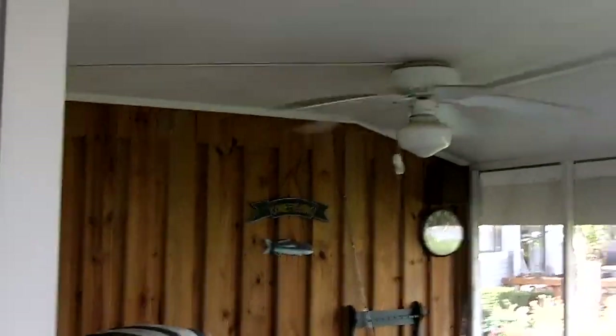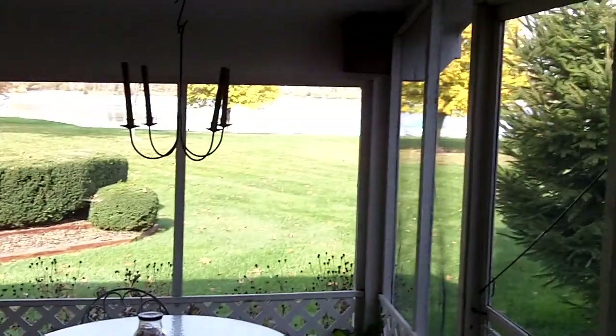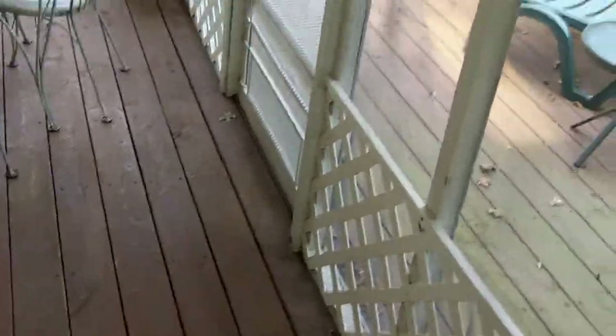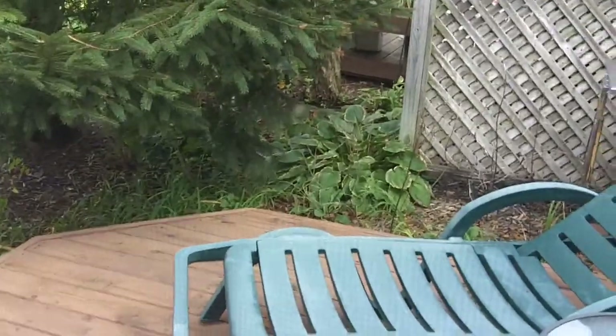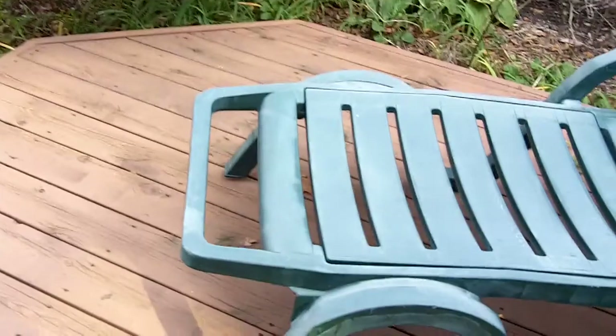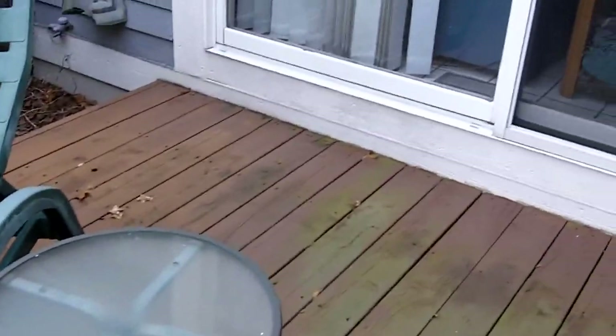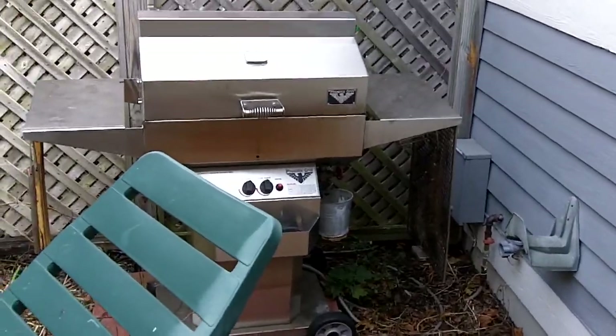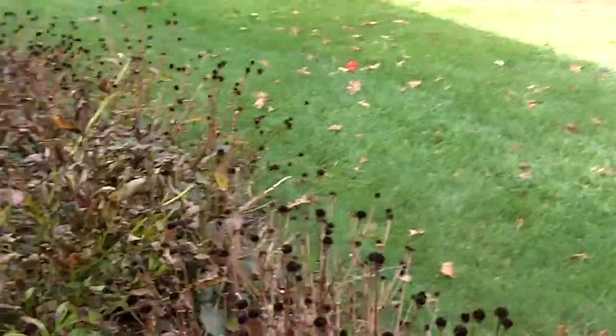This condo also features a fully screened-in porch — very nicely done — with nicely maintained decking as well, and a little bit of additional decking on the outside.